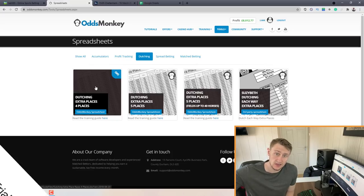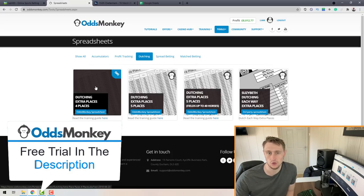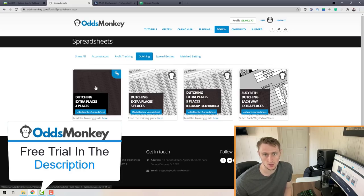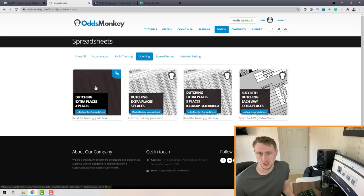If you want to sign up for OddsMonkey for a free trial, I'll leave my affiliate link down below in the description. If you do sign up for the free trial and upgrade to a premium account, OddsMonkey do throw me a little commission which helps me out — no pressure, but if you are going to sign up please do use my link.